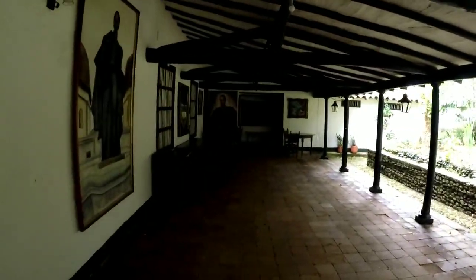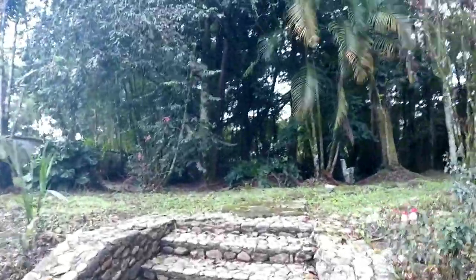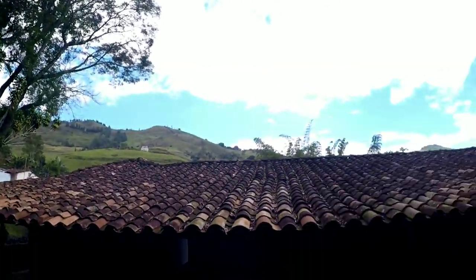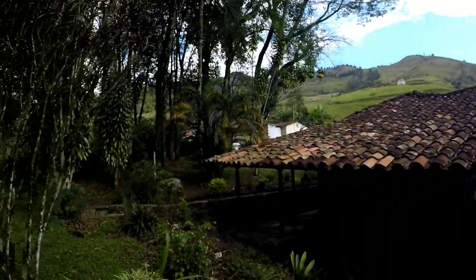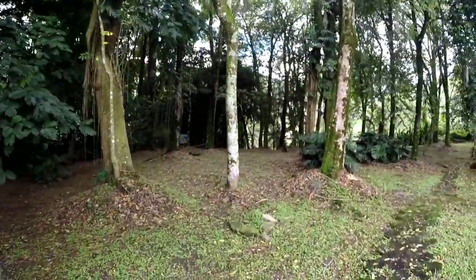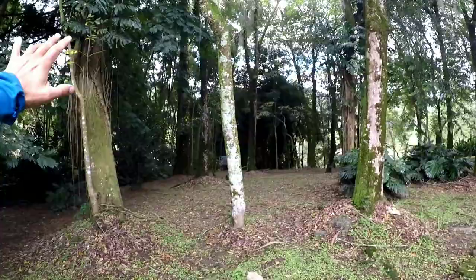Mire cómo es esto — look at this back area of the house, por aquí atrás, y aquí con el bosquecito. Look at the town — there's a little path here and there's a creek over there — una quebradita por allá — I can hear it. This is very beautiful.